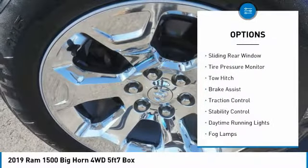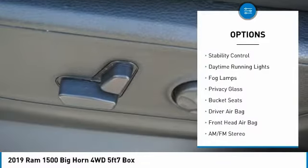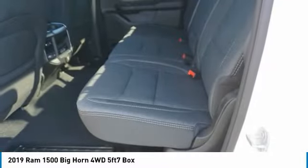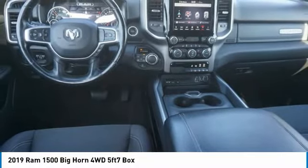Four-wheel drive, sliding rear window, tire pressure monitor, tow hitch, brake assist, traction control, stability control, daytime running lights, fog lamps, and privacy glass. This beauty will make even your house keys jealous — drive it today!